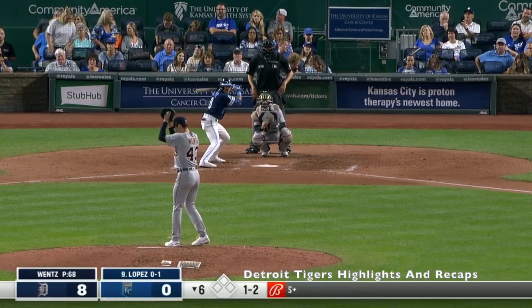Sends one-two, deep left field. That goes eight, still going back. Leaps, and it's out of here!